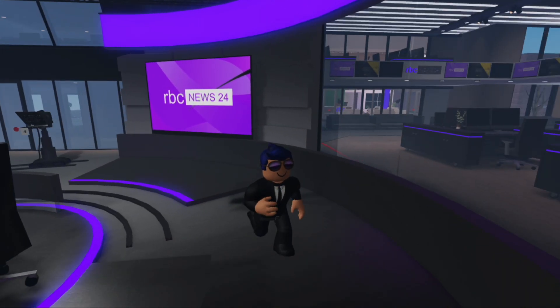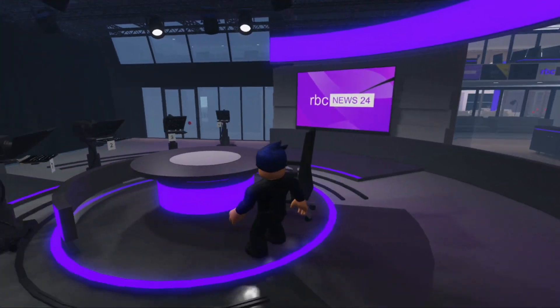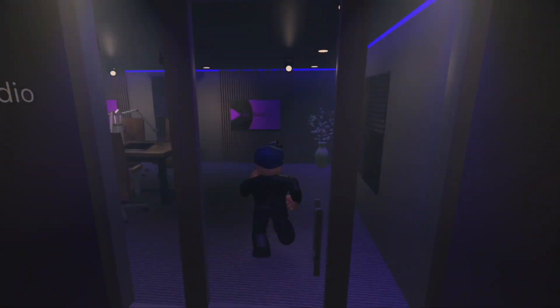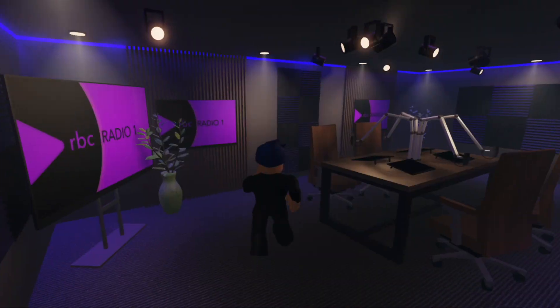We have four cameras and the news reporter's desk. Next, let's move on to our RBC radio studio. This studio is located on our negative second level in the main tower. We record our podcast here.